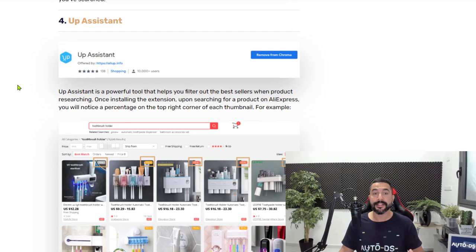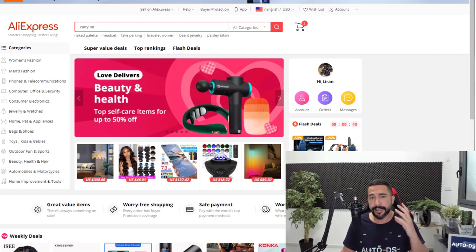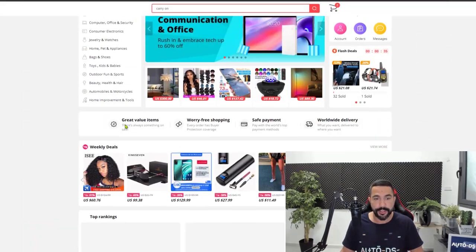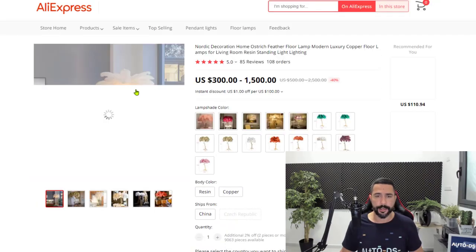Number four is an extension called Up Assistant. Up Assistant helps us find really high-quality sellers so that we only deal with them and filter out bad sellers, which can cause damage to our dropshipping business. Sometimes we may not notice the quality of the sellers we're working with when we're just looking at their products and think it's good enough. Let me show you exactly what I mean — let's click on any product, like this decor LED lamp.